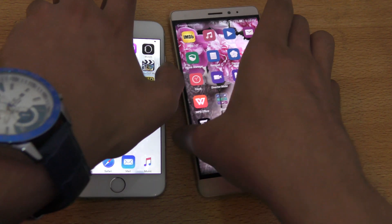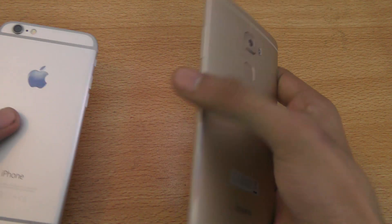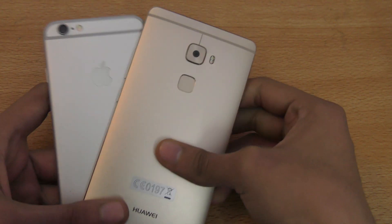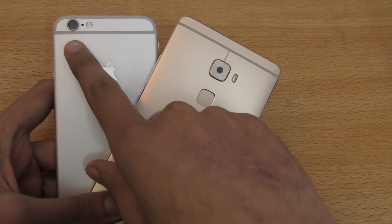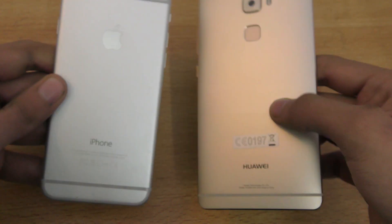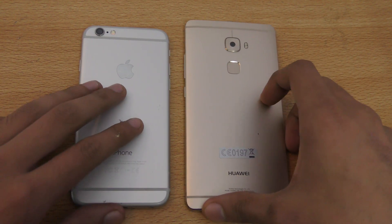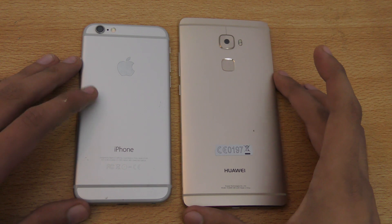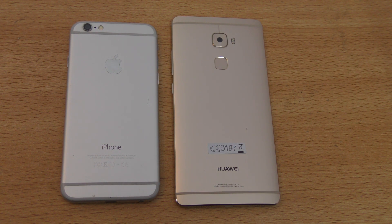Camera — finishing off this video with the camera comparison. We've got the 13-megapixel sensor here with dual LED flash versus the 8-megapixel sensor with LED flash. Overall, you know that iPhone 6 and 6S perform really well in low light, so I've captured some shots that I'd like to show you guys side by side. Let's get into it.